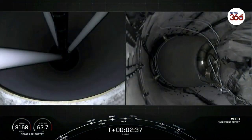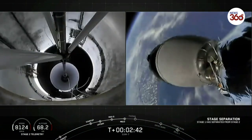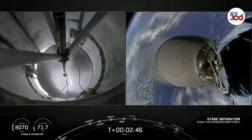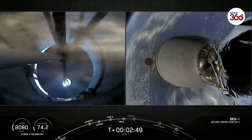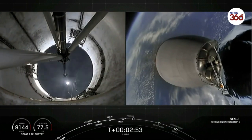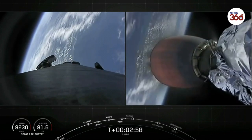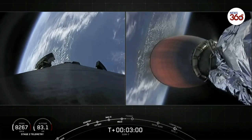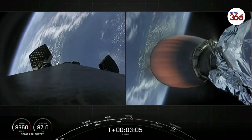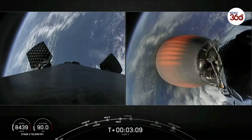And MECO. Stage separation confirmed. There on your screen, we have confirmation of stage separation, as well as MVAC ignition. Good MVAC ignition.